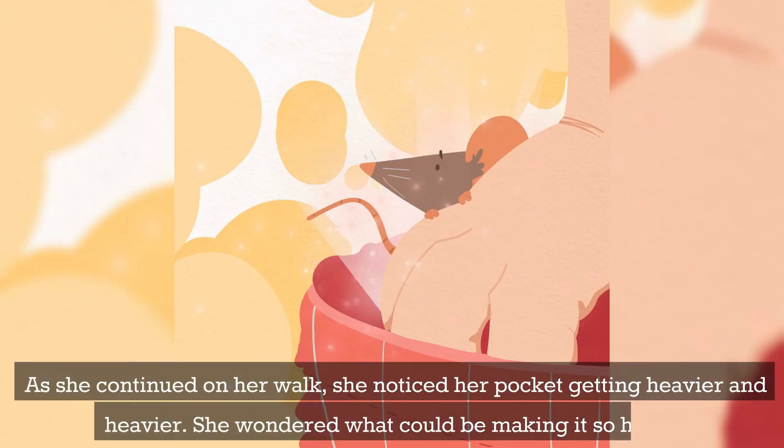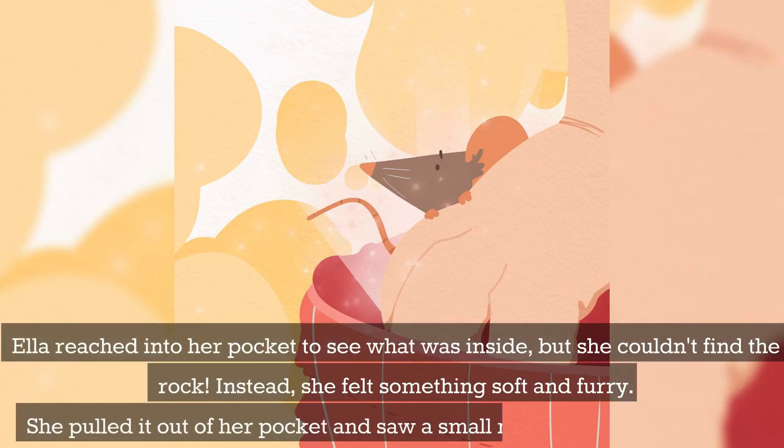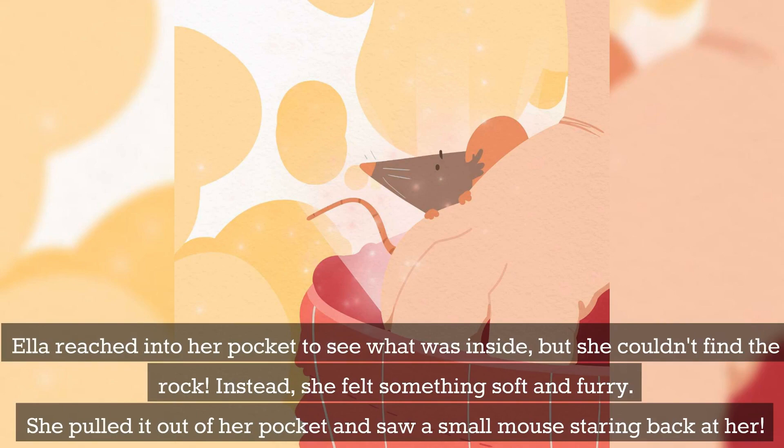As she continued on her walk, she noticed her pocket getting heavier and heavier. She wondered what could be making it so heavy. Ella reached into her pocket to see what was inside, but she couldn't find the rock. Instead, she felt something soft and furry. She pulled it out of her pocket and saw a small mouse staring back at her.